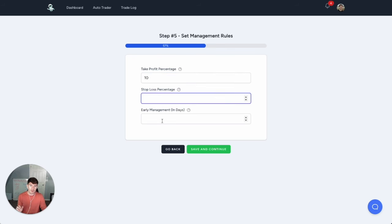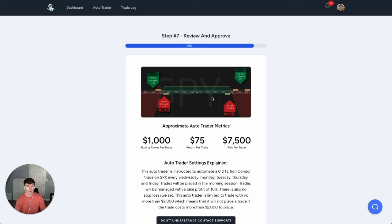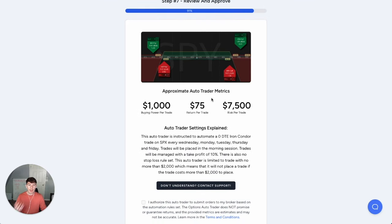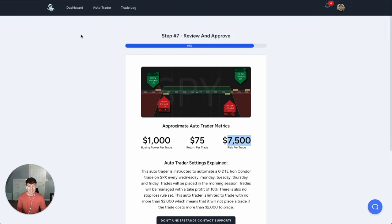For stop loss, we're not going to have early management — we can't manage early because it's only a zero DTE option. For buying power allocation, how much money do we want to trade with? We can do this with about $2,000. Based on all the numbers, it says approximately it takes $1,000 per trade and I'll make about $75 per trade. This isn't the full actual risk since it's a defined risk trade. And so this is exactly how you automate the entire process — click Save and then set it live.